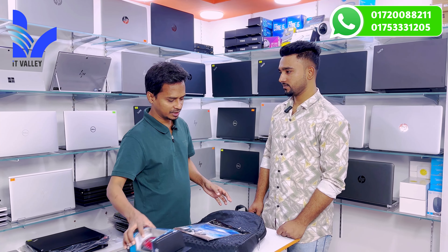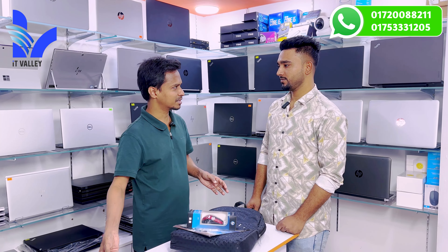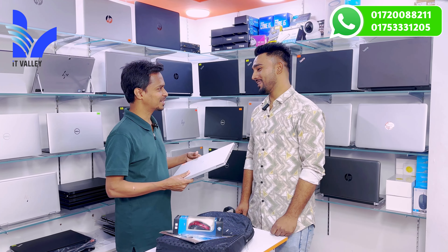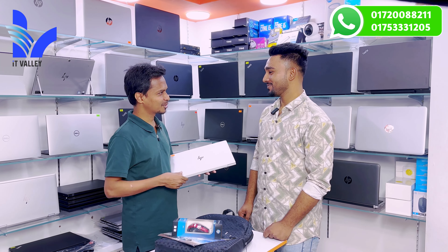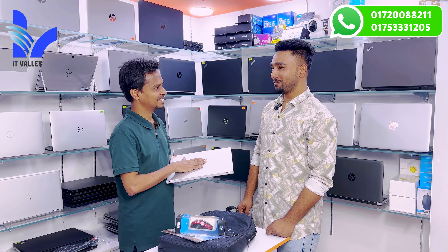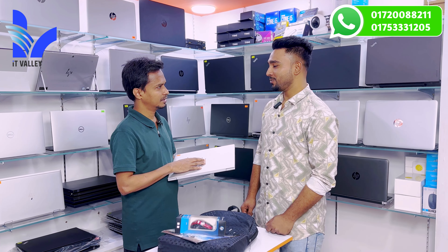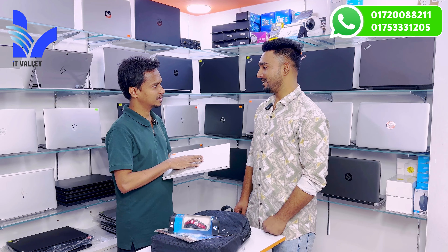We visited this shop. The process at the shop took about 10 minutes. We have a colleague who has a YouTube channel, and they suggested and recommended that you can check it out to learn more about this laptop.